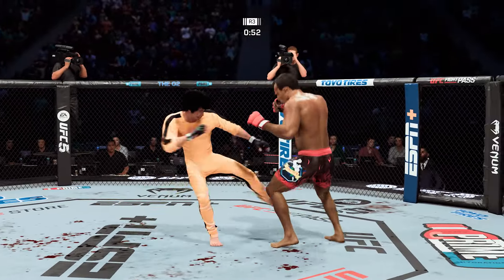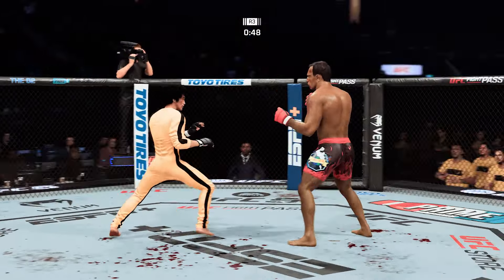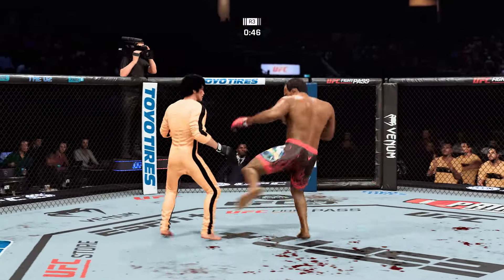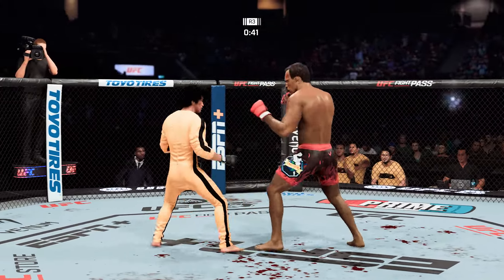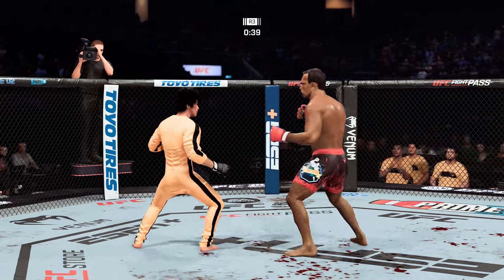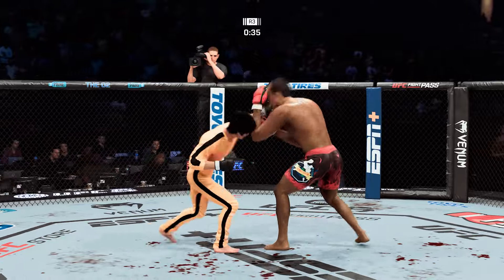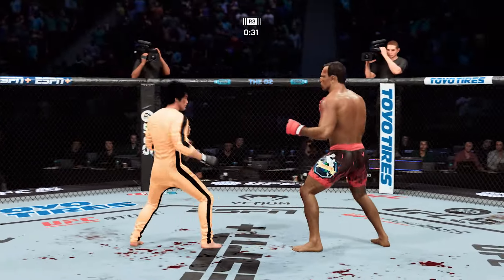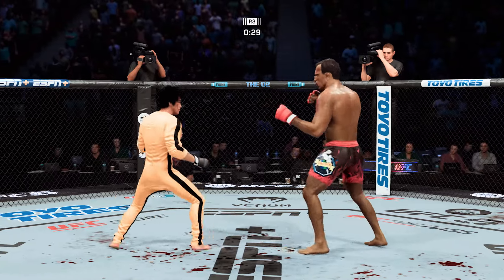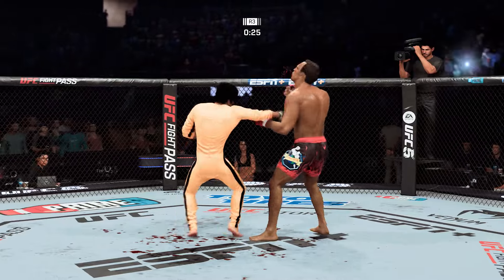Nice kick — these guys are going at it. Lance a hook there. Get those hands up. Shot to the body connects there — he hasn't really thrown too many body strikes in this fight, but now as this fight goes on, he is not discriminating, working the body, and those shots are going to count. Keep the pressure on. Checks the leg kick. 30 seconds to go in the round. Very fast leg kick lands flush.